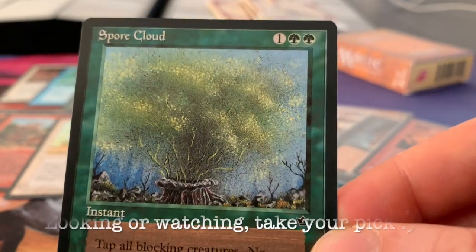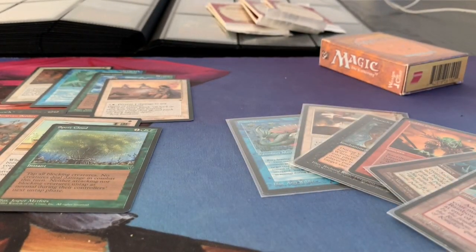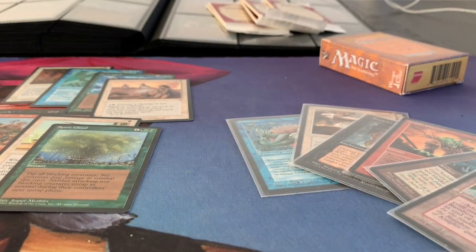Thank you for watching this booster pack opening. The pack's gone, it's empty, nothing coming out anymore. Thank you for watching, and see you next time at another episode of Timmy Talks, the channel where we talk old school magic.